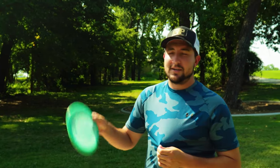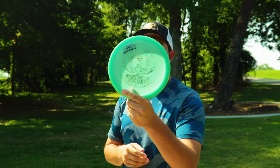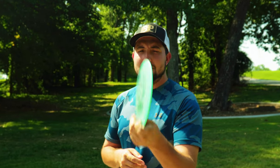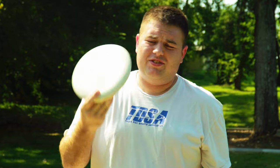Last but not least, rounding out my five best is my Sexton Firebird 21. The sexy bird stamp is fading away — it's a beat captain at this point and doesn't fly like a firebird, which is why I like it. Good for forehands — I can get a little bit more distance on these. I use it for both backhand and forehand, so it's a really versatile disc.